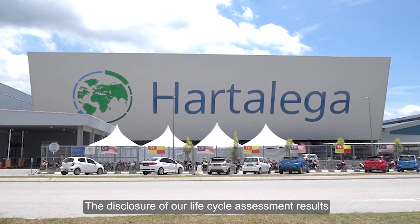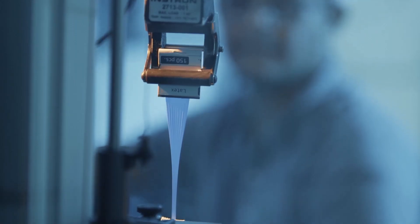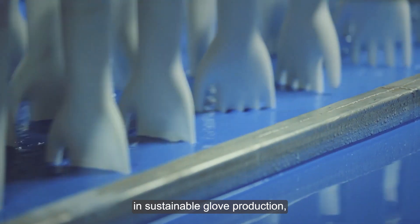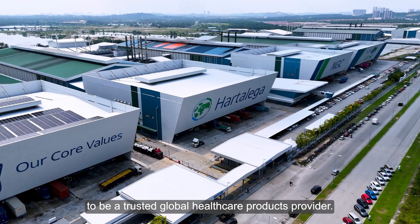The disclosure of our lifecycle assessment results makes Hartalega the first in the industry to do so. It is in line with our aim to improve transparency in sustainable glove production and is in keeping with our vision to be a trusted global healthcare products provider.